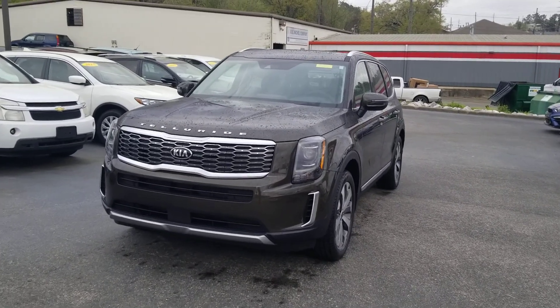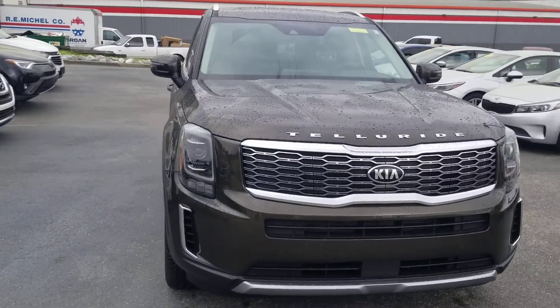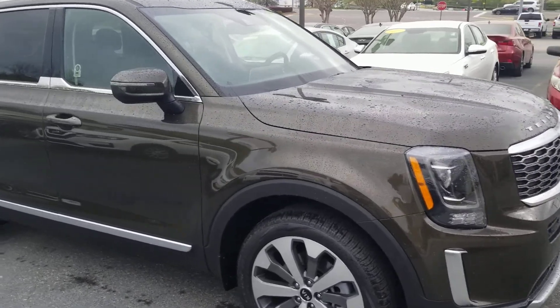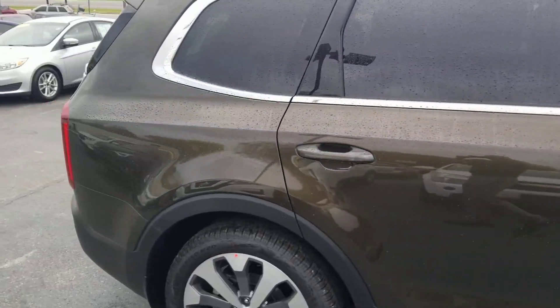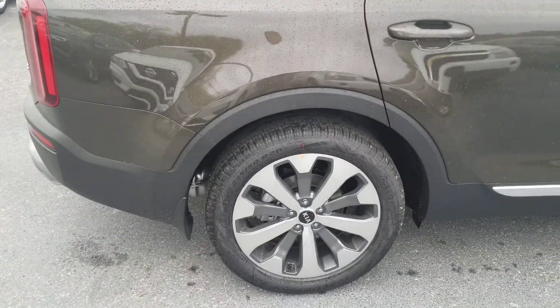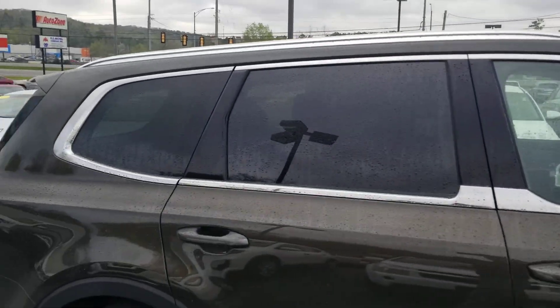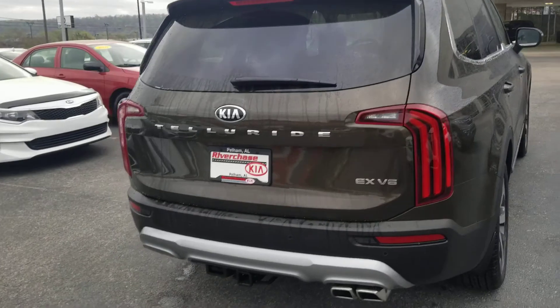Hey, good morning Shannon, it is Mojo down here at Riverchase Key. I just spoke with you and told you I'd shoot you a quick little video walking around this Telluride. I went and sprayed it off — it had some pollen on it. I'm not sure if this video is gonna do it justice as far as the color, but it's gorgeous. I love this moss green.